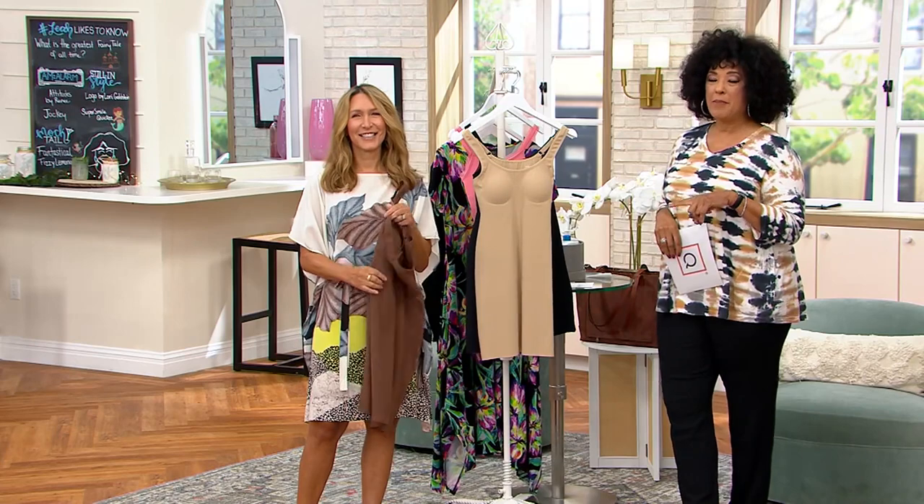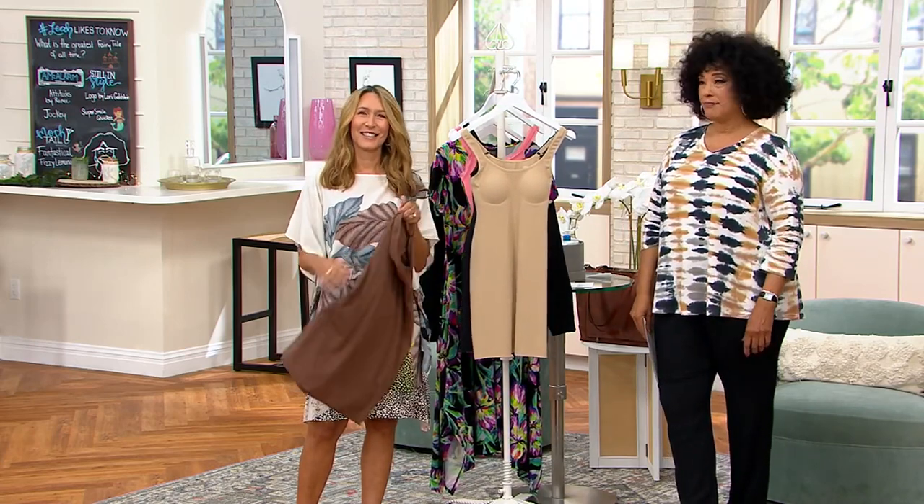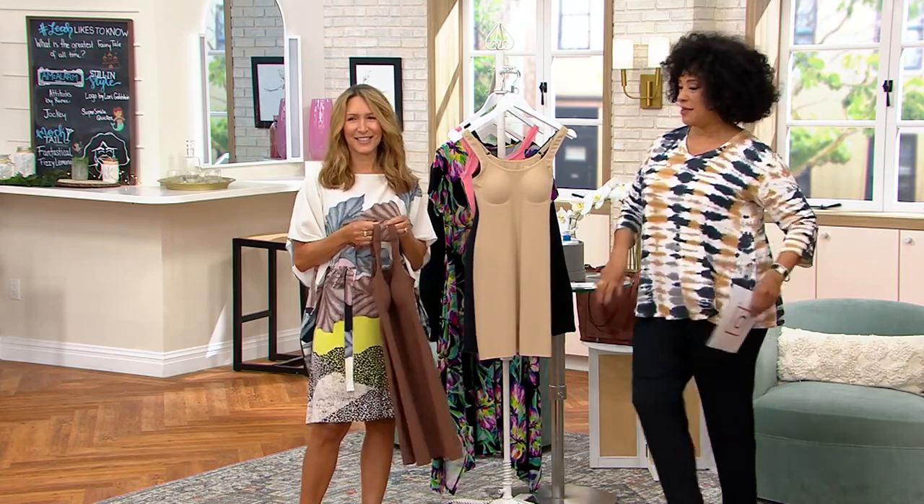You can continue to shop for the Smoothing Slip from Anti by Proof — we've got dresses coming up in the show too. See ya!